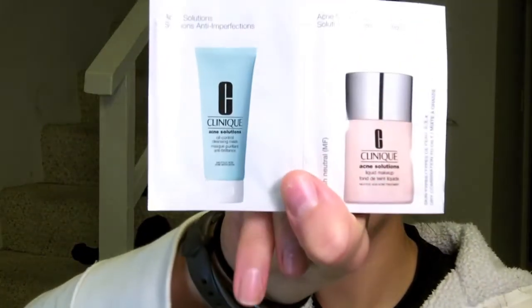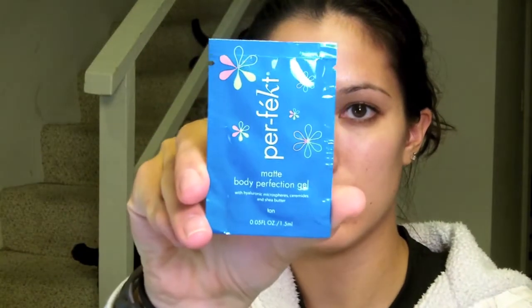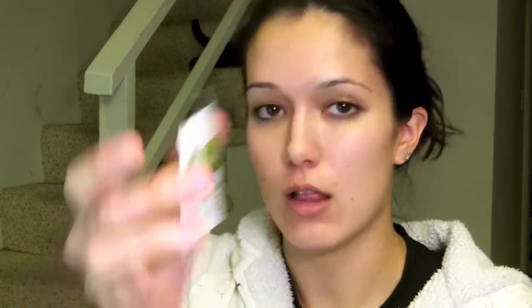As soon as I try it out, I'll let you know. The three samples I got were the Clinique Acne Solutions Oil Control Cleansing Mask and the Liquid Makeup. And the Perfect Matte Body Perfecting Gel self-tanner. And the Billy Jealousy Combination Code Face Moisturizer with Green Tea and Aloe Vera.